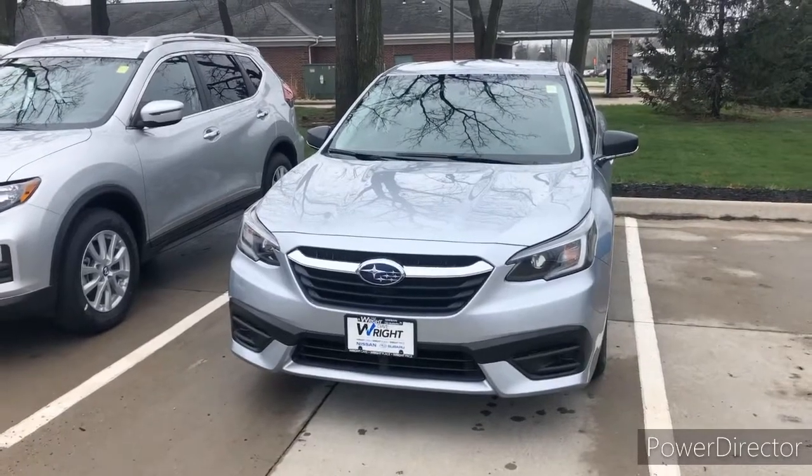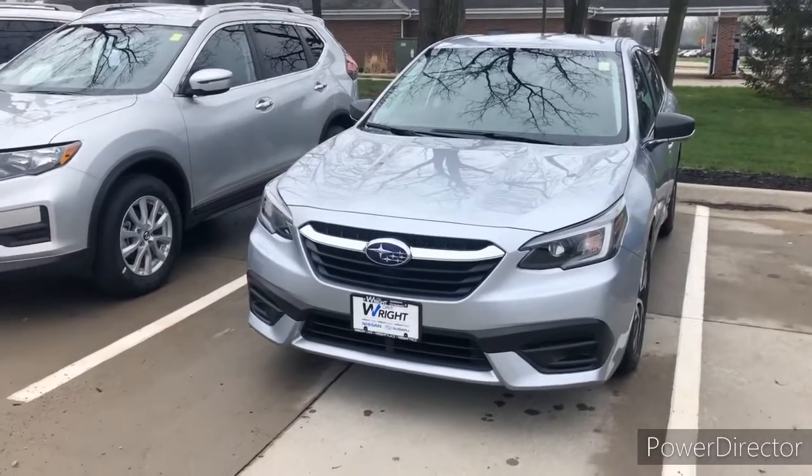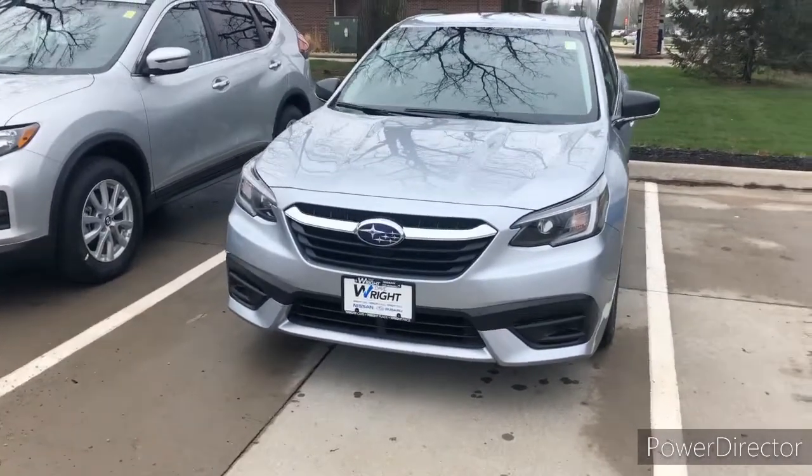This is Julian from Dave Wright Nissan Subaru. I just wanted to thank you again for coming in today, choosing us, and allowing me to serve you and help solve your problems.